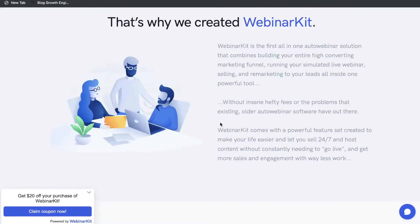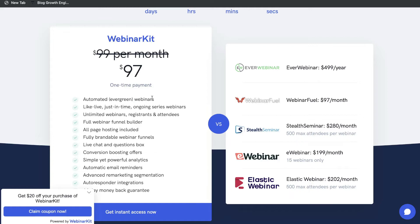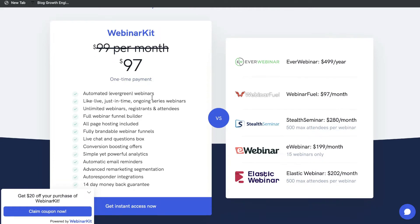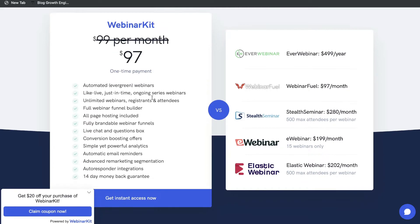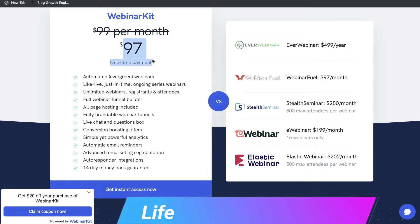Starting with pricing, WebinarKit is one of the most affordable webinar softwares in the market. At the time of recording this video, they do have a lifetime deal. So essentially you just pay one time and you get unlimited lifetime access to WebinarKit. Currently it's $97 one-time payment and this gives you automated evergreen webinars.